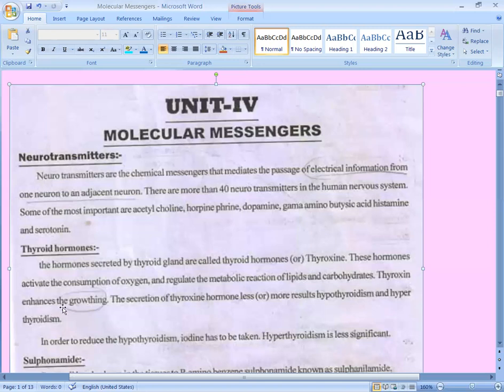Thyroxine enhances growth — that is, it increases growth. It is also considered one of the growth hormones. The secretion of thyroxine hormone, whether less or more, results in hypothyroidism or hyperthyroidism respectively.